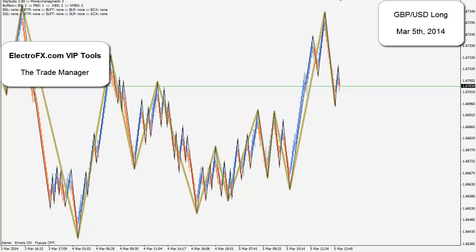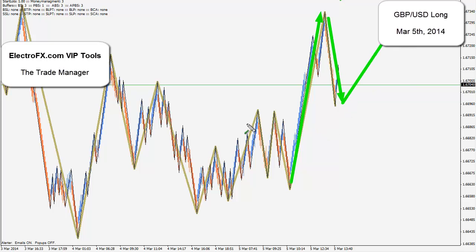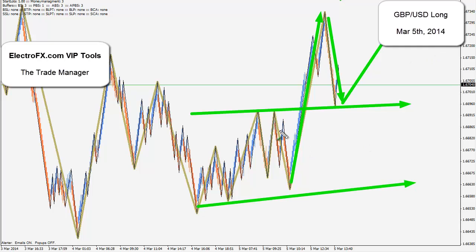On the board we have the GBPUSD for March 5th, and what I'm looking for right now is just a follow through to this really powerful move up, so expecting the pullback buy basically as we broke out of all of this area here. Great place for it because it's a mirror flip of that double tap right there.